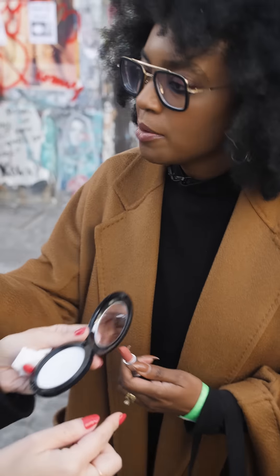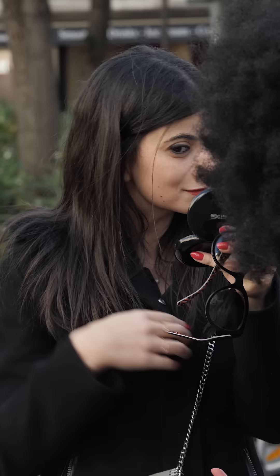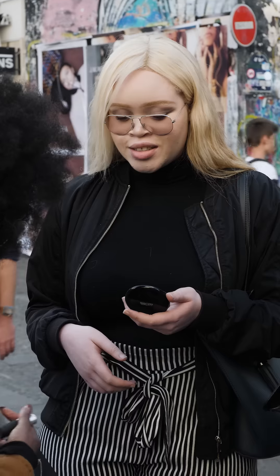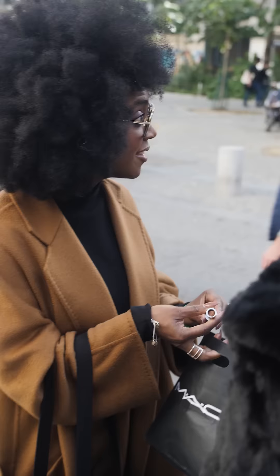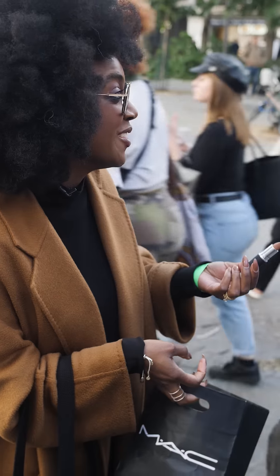If you just take a blush brush and glide it across the lipstick, you can apply it on the cheeks as well — it just creates the most realistic flush. This shade is called Impulsive. Are you impulsive? Maybe a little. Well, apparently you are, because you're letting me put this on you in the middle of the street!